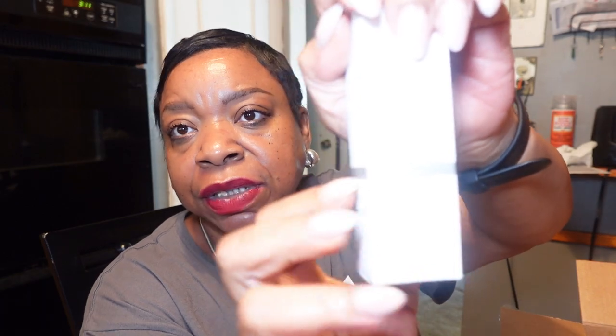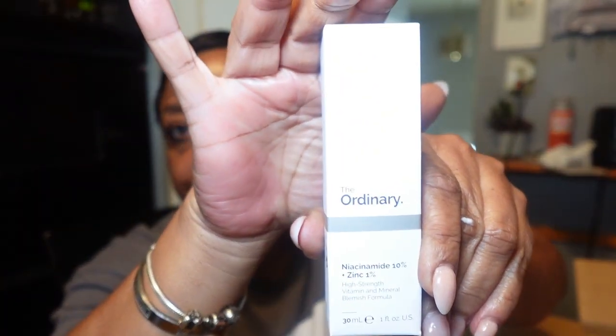I got the Niacinamide from The Ordinary. I love The Ordinary's products — I have a couple of their items and I definitely love the hyaluronic acid. I was using that religiously when my skin was really dry. I think it was menopause causing my skin to be dry, so I started using it and my skin almost came back to its normal self.